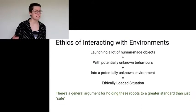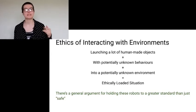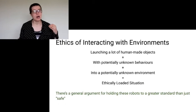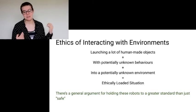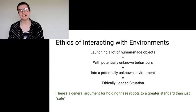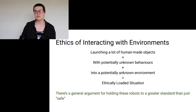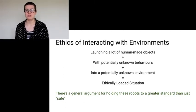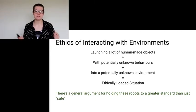Finally, I'd like to talk briefly about the ethics of interacting with environments. One of the uses of swarm robotics is interacting with unknown environments, and this comes with a whole bunch of ethical problems. Basically, launching a bunch of human-made objects with potentially unknown behaviors into potentially unknown environments is a massively ethically loaded situation. Generally, there's an argument for holding these robots to a much greater standard than just 'safe' — which is why all the verification I talked about earlier is crucial.